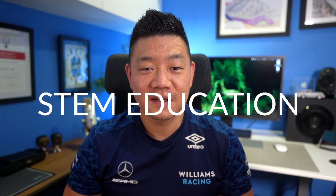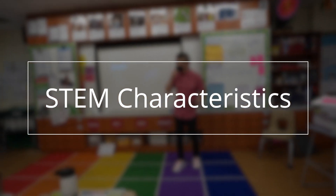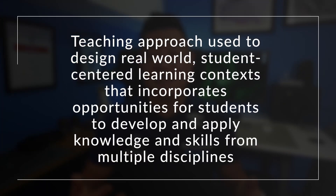I think I'm also into F1 because of my passion for STEM education. As a STEM specialist, I see a lot of STEM characteristics within the sport of F1. The acronym STEM does not signify a course, a program, or a discipline. It is a teaching approach used to design real-world, student-centered learning contexts that incorporate opportunities for students to develop and apply knowledge and skills from multiple subject areas — specifically from science, technology, engineering, and mathematics.